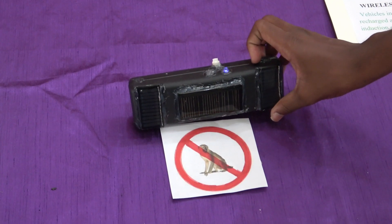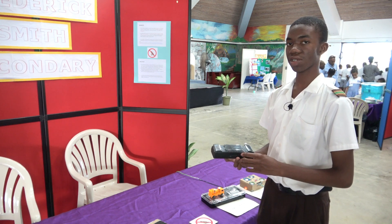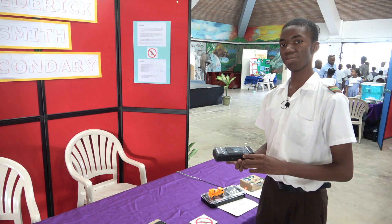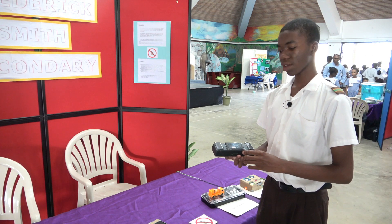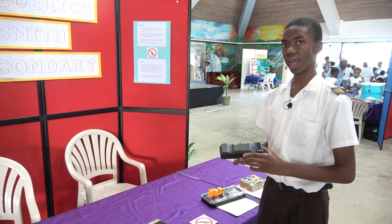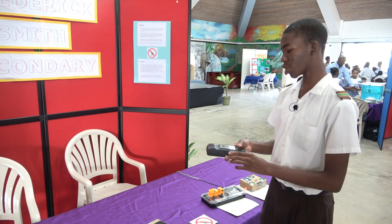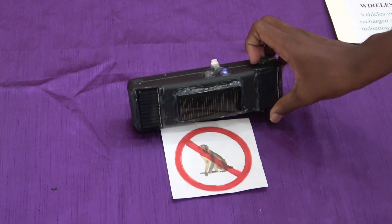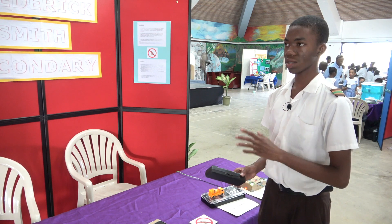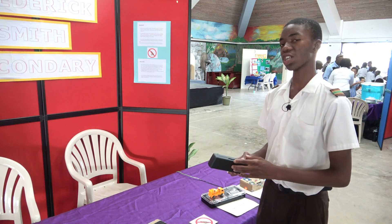This is Farmer's Friend. Farmer's Friend puts out a high frequency sound which is above our hearing range but within a monkey's hearing range. It keeps away monkeys up to 30 feet and does not require any maintenance. You just put it out in the field and leave it. It will charge up during the day and work through the night thanks to built-in rechargeable batteries.